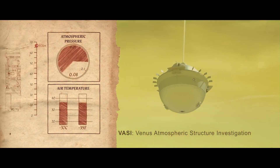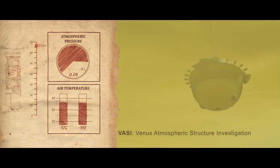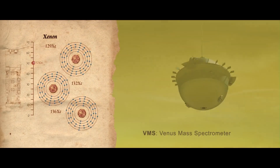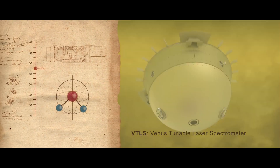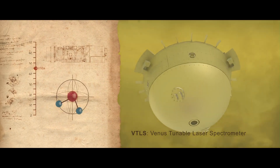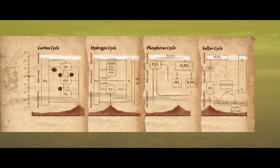These measurements include profiles of composition, winds, temperature, pressure, and acceleration. Key gases will be measured to help us understand how Venus formed and evolved. Some of these measurements may reveal chemical signatures of ancient water. With our suite of measurements, da Vinci will provide new insights into Venus's atmosphere's complex composition, structure, and chemistry.